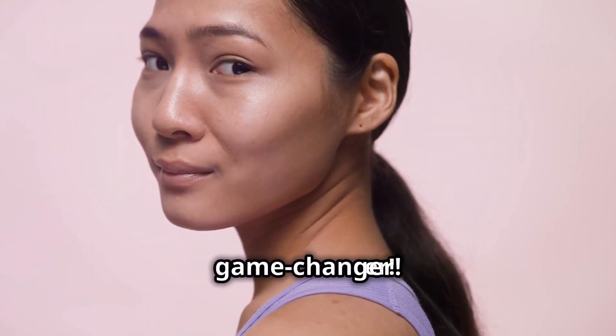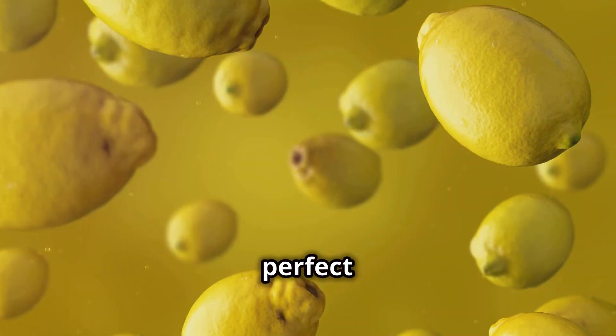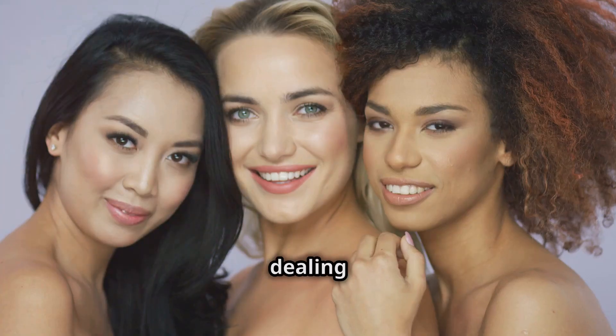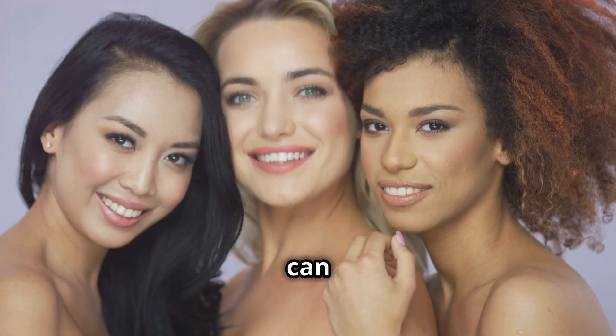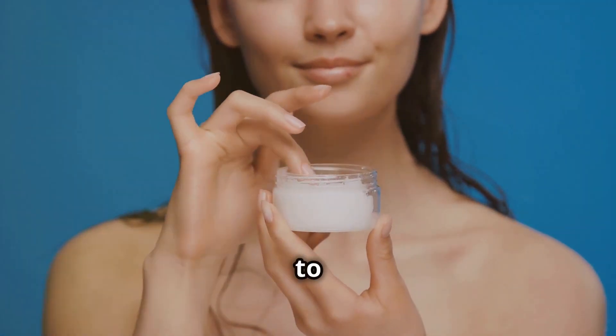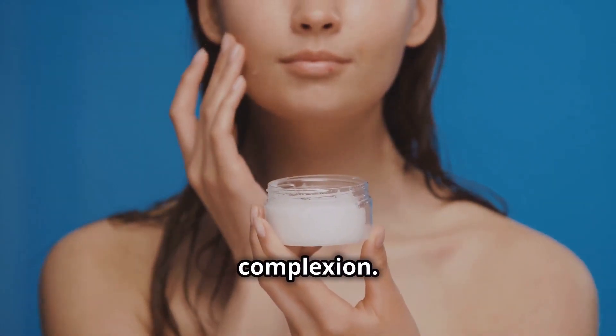This hack is a game changer. It's simple, effective, and perfect for all skin types. Whether you're dealing with dryness, dullness, or uneven skin tone, this hack can help. Get ready to say hello to a brighter, more luminous complexion. Let me show you how.